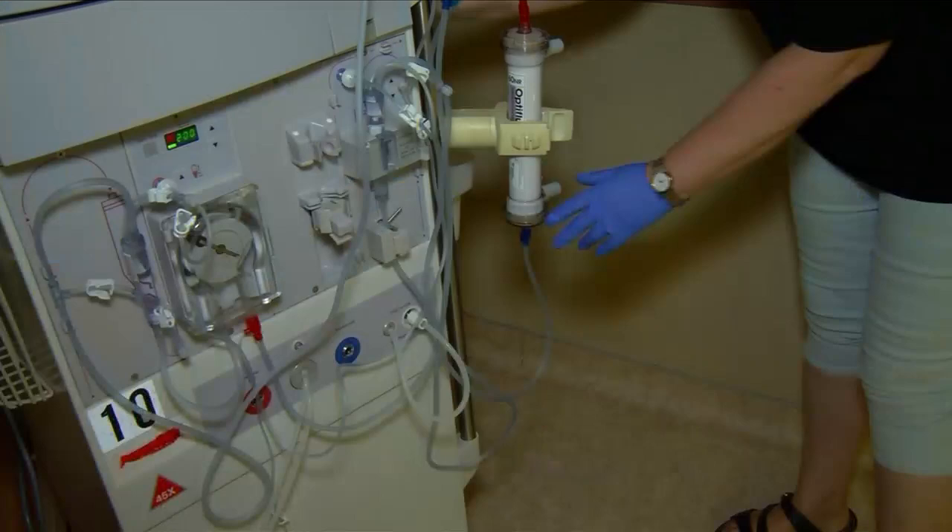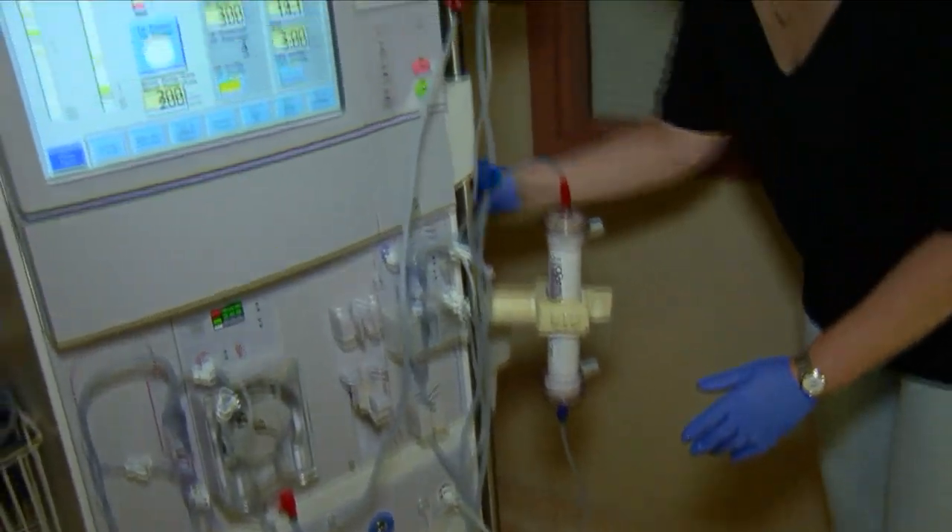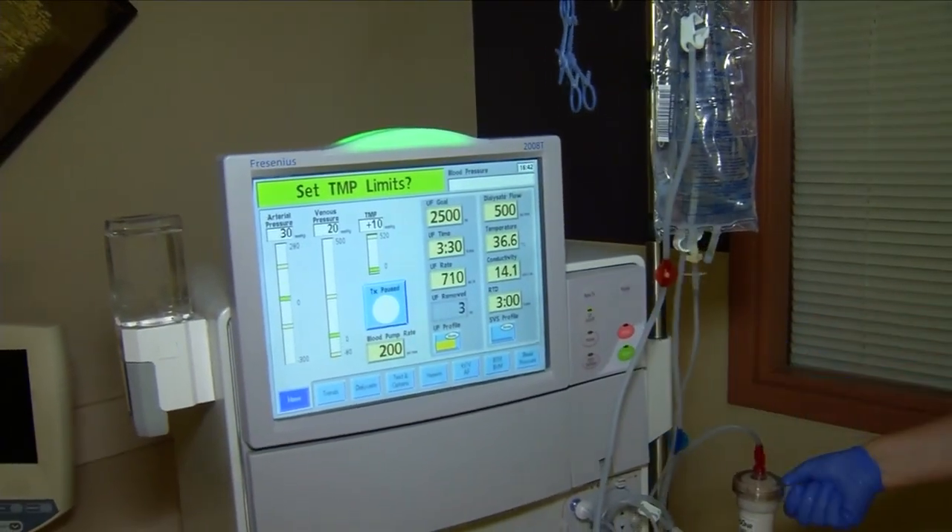I knew that my kidneys were going bad, but I didn't know it got to that point. Tracy needed dialysis to do the work her kidneys could not. I never saw a machine, I never knew what to expect. So as they were wheeling me into the room to do my first treatment, I just cried like a baby.